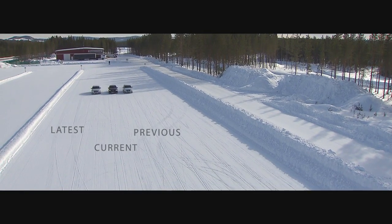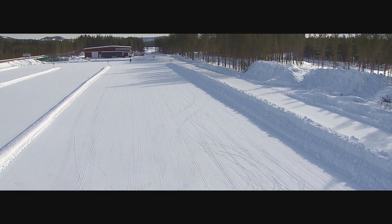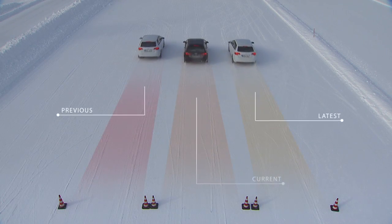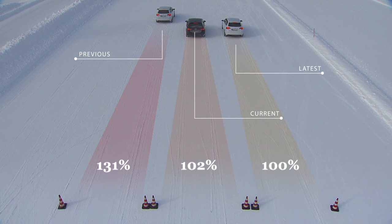On snow, both the current and latest Blizzacs offer significantly shorter braking distances — around 30% shorter than the previous generation Lamelin winter tyre. The new pattern design and winter compound deliver greater traction for clear improvements in safety and reliability.